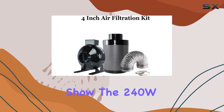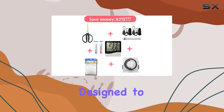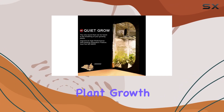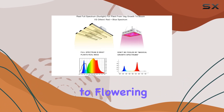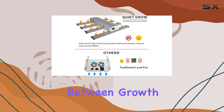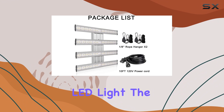Now, onto the star of the show: the 240W full-spectrum LED grow light. Designed to mimic natural sunlight, this LED light supports all stages of plant growth, from germination to flowering. With its lazy grow feature, you won't need to switch lights between growth cycles, making it incredibly convenient to complement the grow tent and LED light.